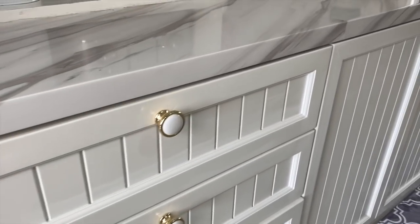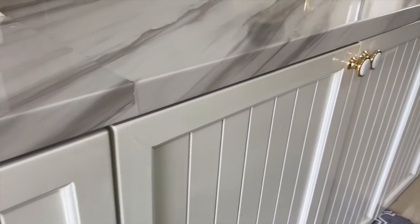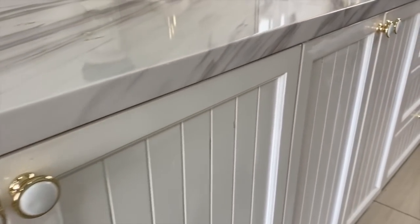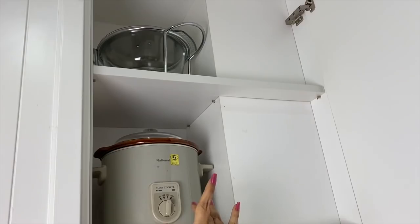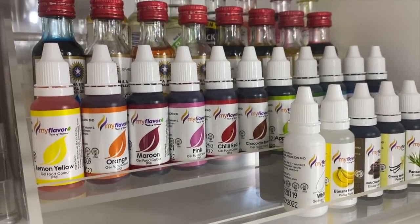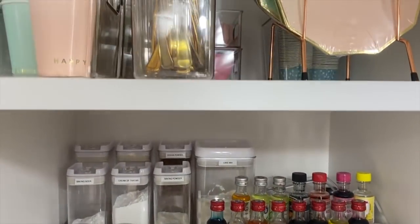Welcome back! Everyone wants more storage and space in the kitchen, so in today's video I want to share my favorite ideas on maximizing kitchen storage and space. These 12 ideas have worked for us over the years in seven houses and counting, and I'm sure these will be useful to you as well.